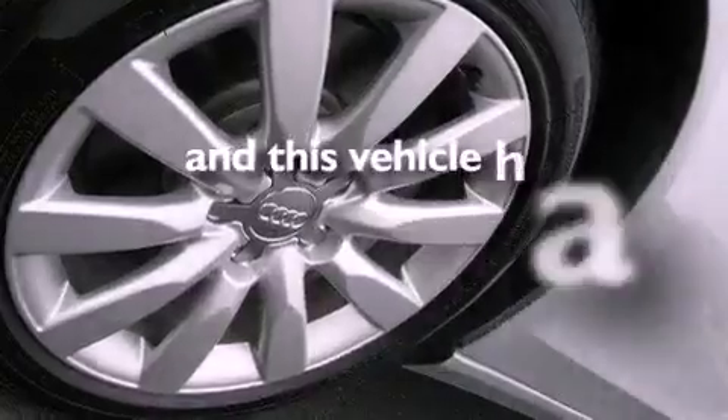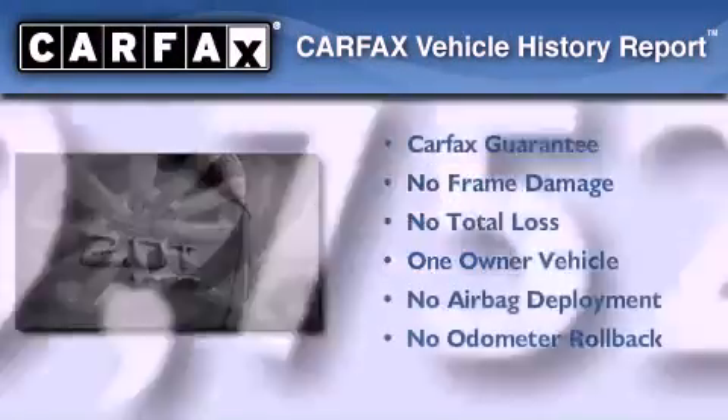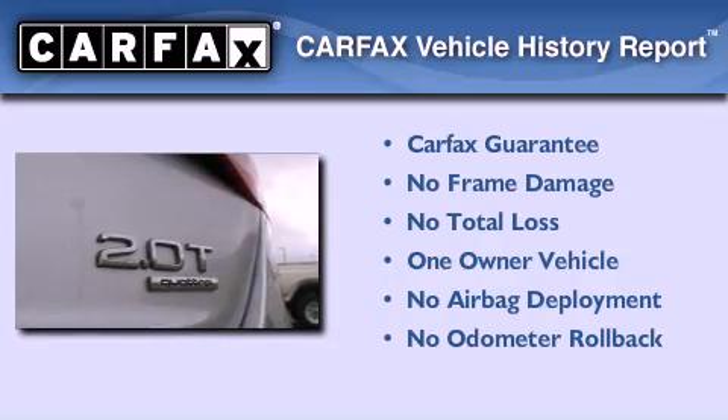This vehicle has fewer than 10,000 miles on the odometer. This Audi has had only one owner and it qualifies for the Carfax buyback guarantee.